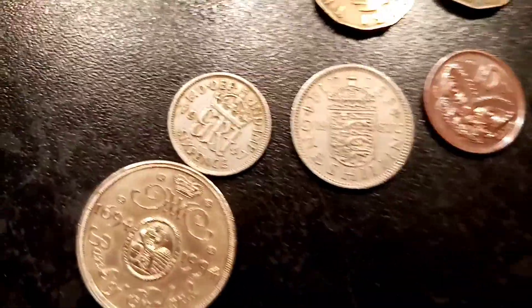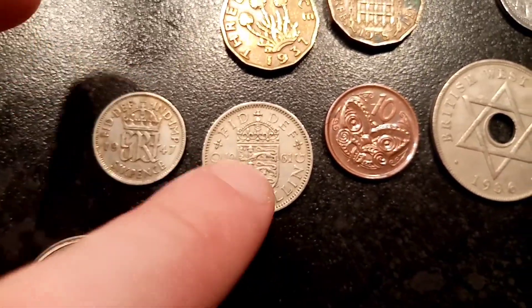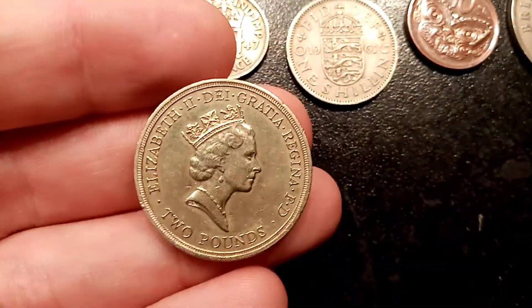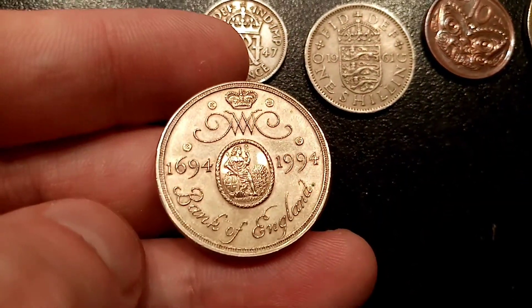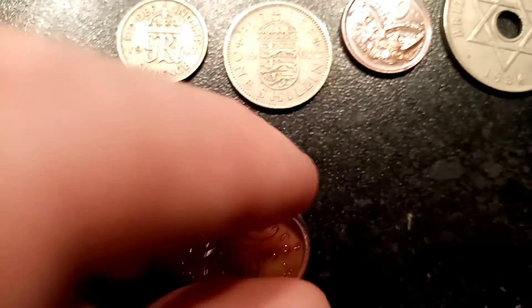Then we've got two three pence coins, both with different designs. The most recent there, 1958, features the portcullis. Then we've got a six pence coin, a one shilling, and then we've got an amazing two pound coin here at the bottom. 1694 to 1994, Bank of England on the bottom of the coin, and there was just over one million of these ones actually made, so it is quite a rare two pound coin.